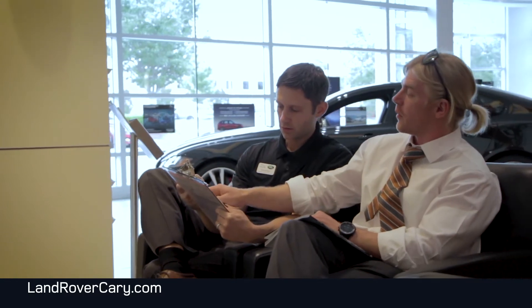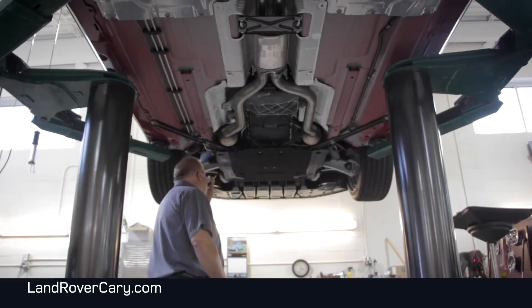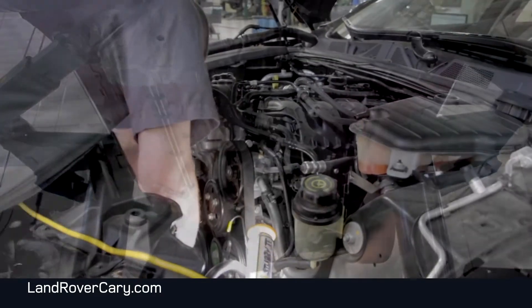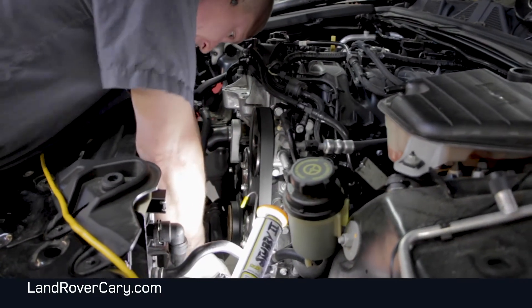If you decide to wait on your vehicle, one of our expert advisors will provide you with status updates throughout your visit. A certified factory-trained technician with an average of 12 years' experience will be performing the necessary repairs.